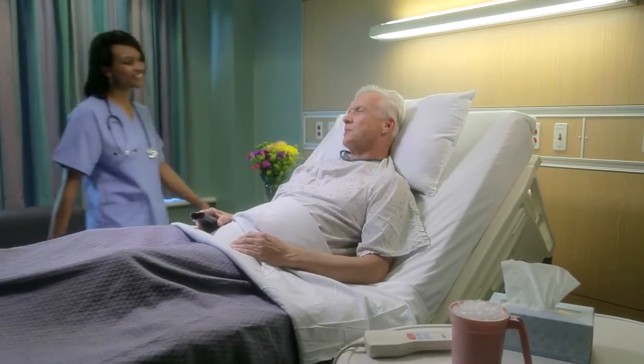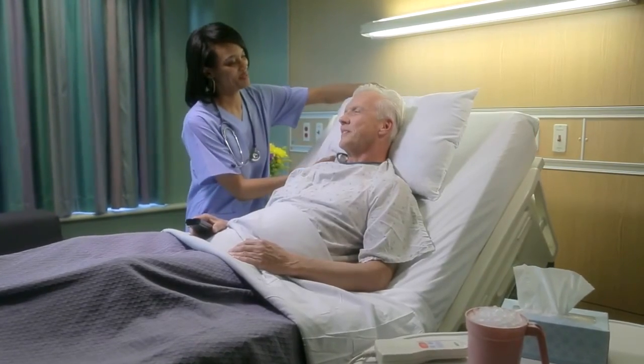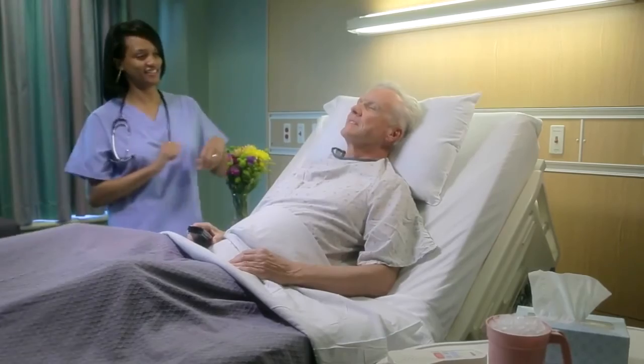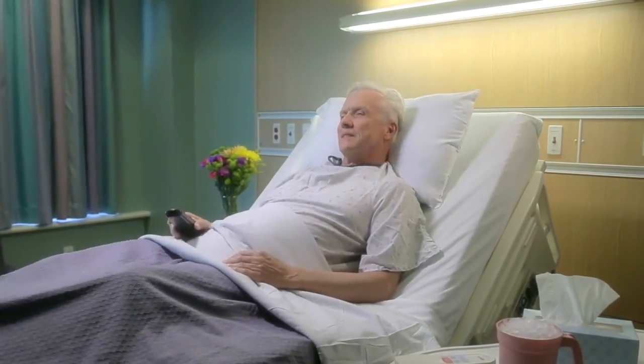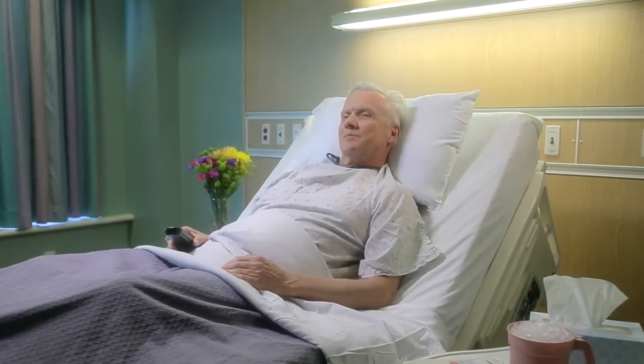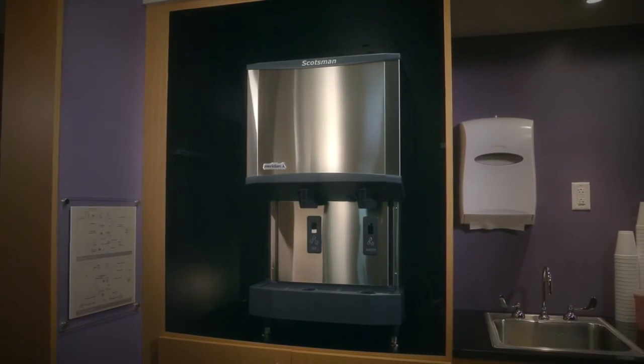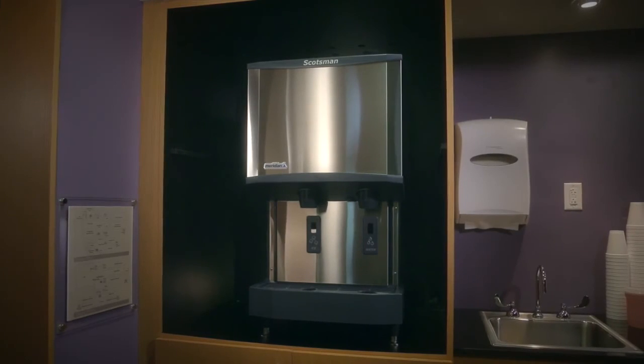From cost and time savings, to smart construction and intuitive features, Meridian helps today's healthcare providers serve patients and their families more effectively and efficiently than ever. The all-new Meridian series, developed specifically for the healthcare market and available only from Scotsman. Reliability. Serviceability. Cleanability. That's the Meridian difference.